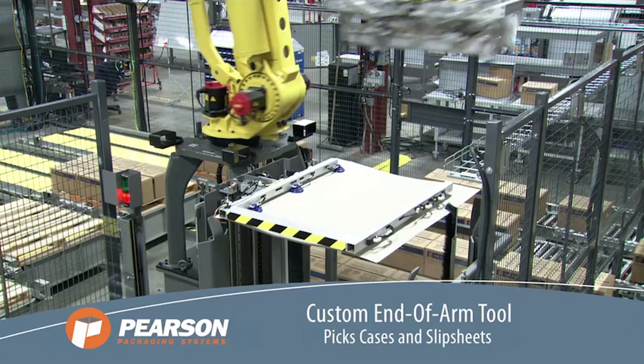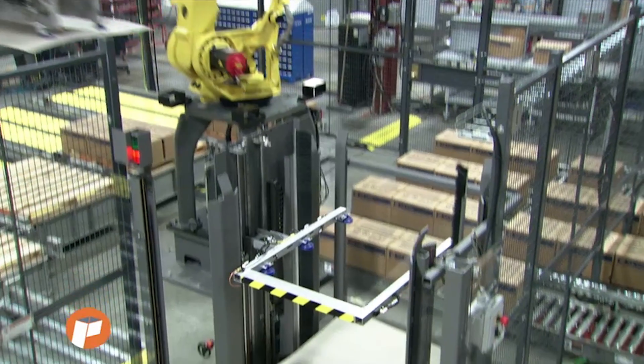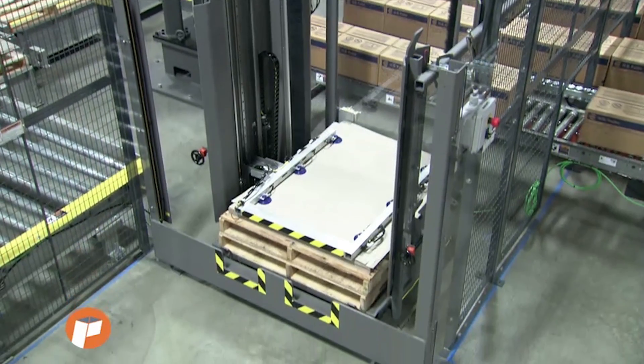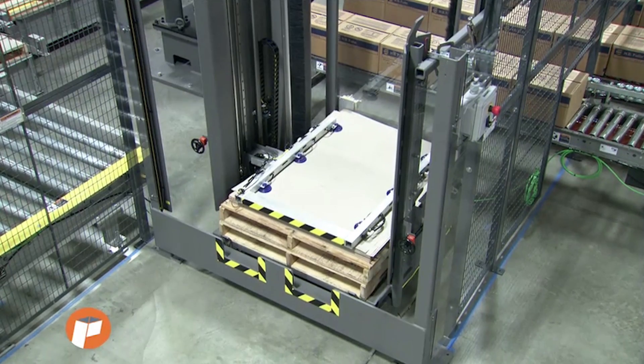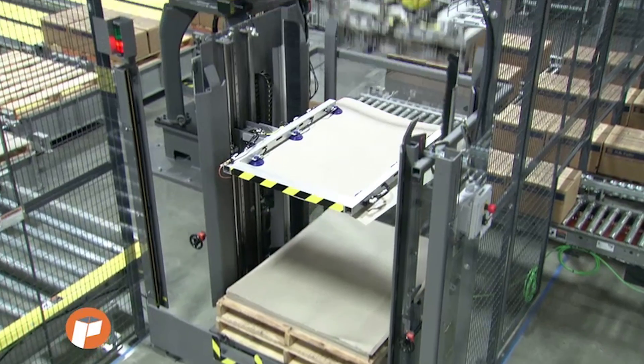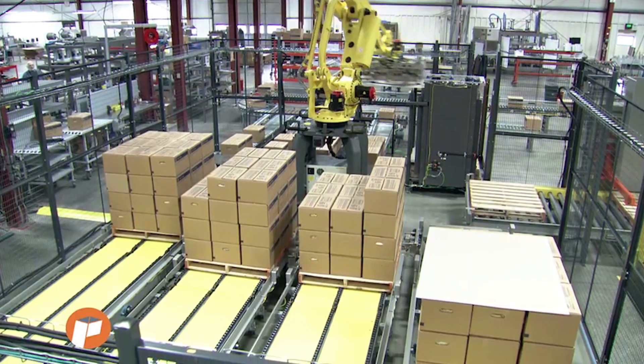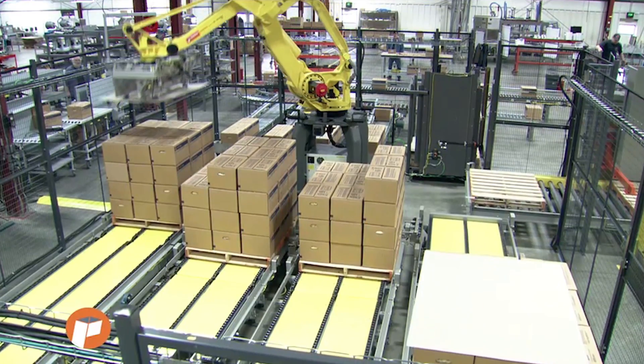The robot also picks slip sheets from slip sheet racks when needed. The FANUC M410i series palletizing robot is an ideal choice for automated palletizing systems, offering a variety of payload options and advanced features such as IR vision and simulated programming.